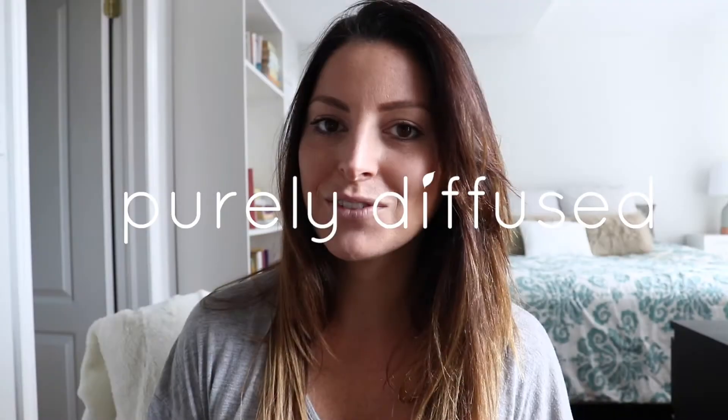Hey guys, welcome back to Purely Diffused. It's Leigh here today. I don't have my usual girl gang with me — no squad, it's just me flying solo. But I wanted to hop on here really quickly and tell you guys about the promos that are going on this month for September for Young Living Canada. Are you ready? Let's do this.